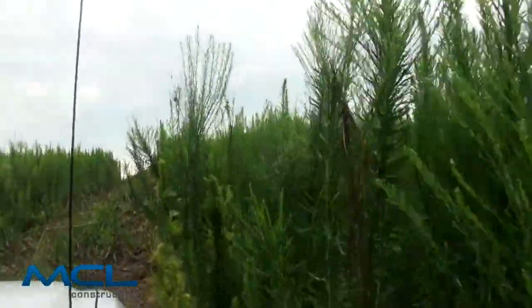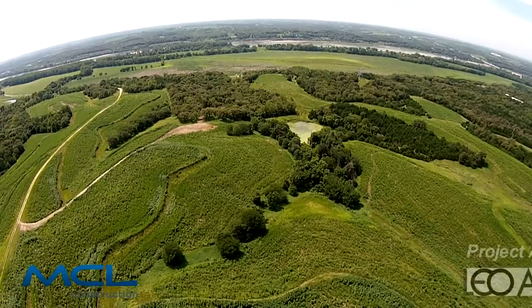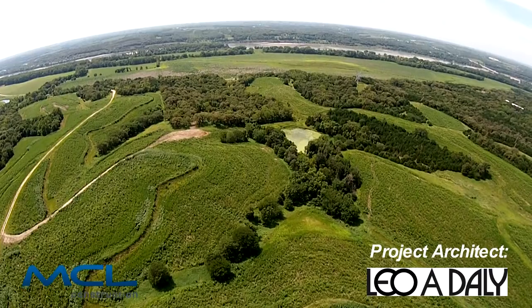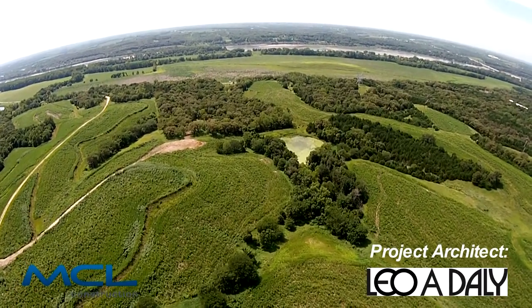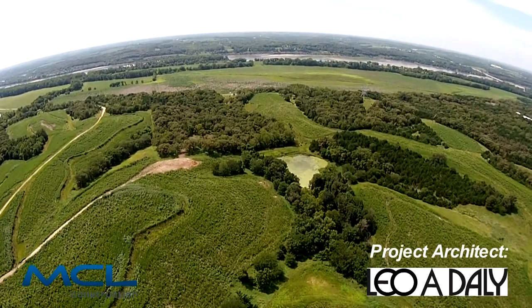It really encompasses all aspects of construction. It's going to be a self-contained facility with our own wastewater treatment plant, our water purification area, and obviously the construction — we get to do a little bit of everything, so it really encompasses all aspects of construction.